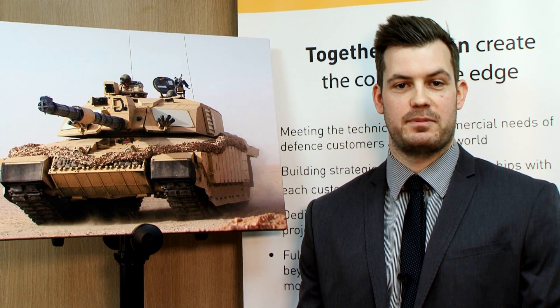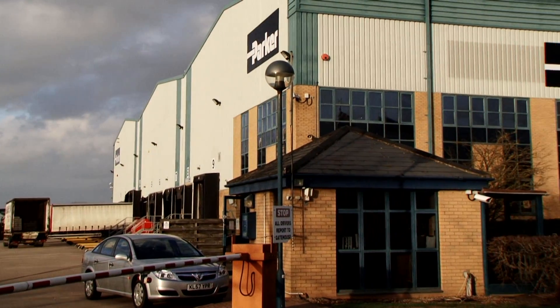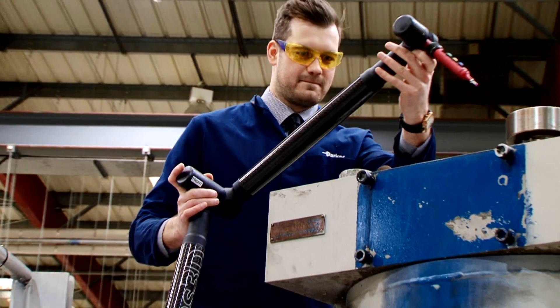While I was on the Parker Engineering Scheme, I undertook three placements. My first placement was at Defence Systems Business Unit, where I worked on many projects including systems for armoured 4x4s and bridge laying tanks.